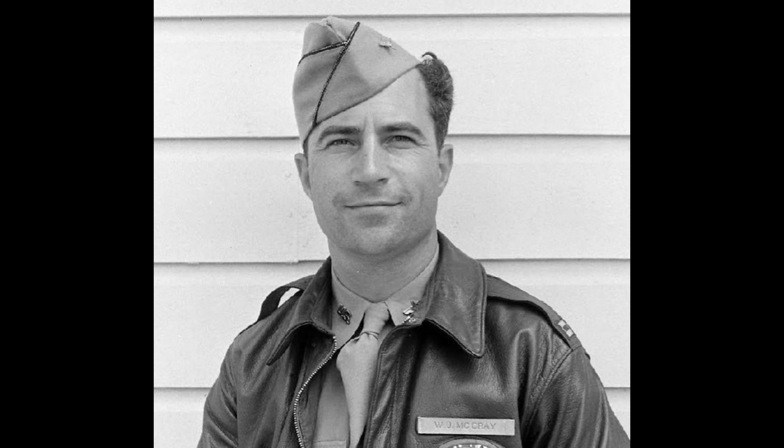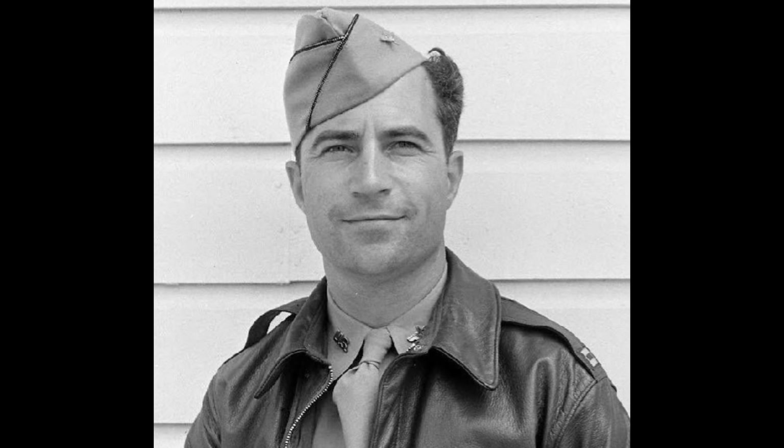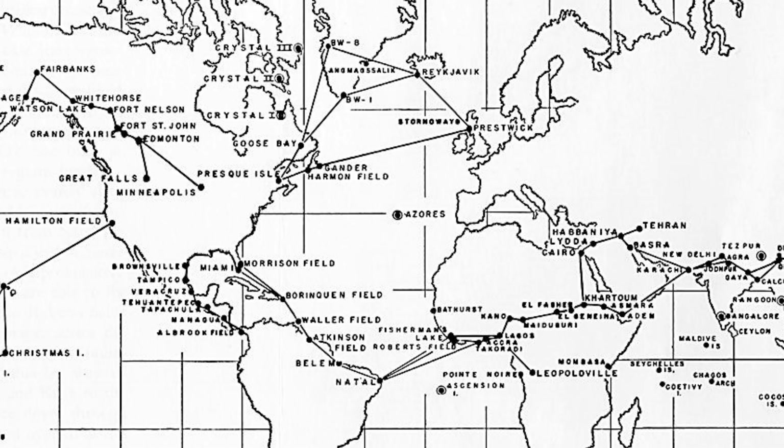An Air Corps Ferrying Command was created in May 1941. The command originally consisted of two staff officers and a civilian secretary, with crews loaned on a short-term rotating basis from the Air Corps Combat Command. After the Japanese attack on Pearl Harbor brought the US into the war, planes needed to be ferried from factories in the US to bases all over the country and abroad to theaters of war. The Air Corps Ferrying Command created both domestic routes across the country and foreign routes for the larger planes capable of crossing the ocean.